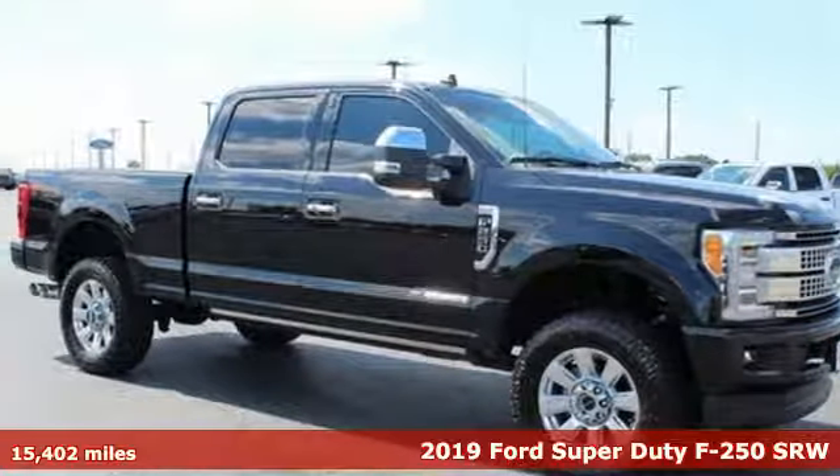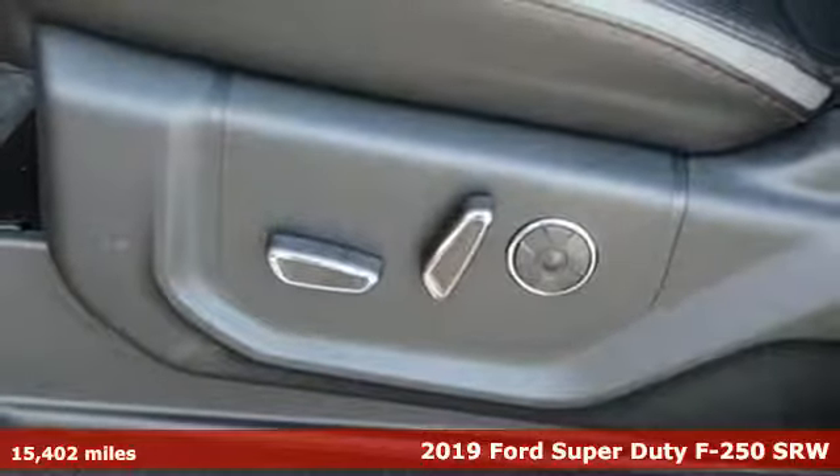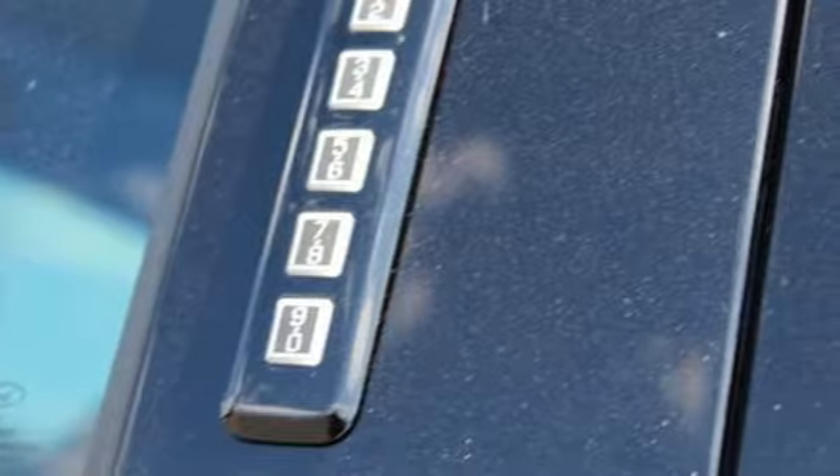It's a 2019 Ford Super Duty F-250 single rear wheel. When you're built Ford tough, you look forward to the rough patches. This F-250 thrives when the work is hardest.